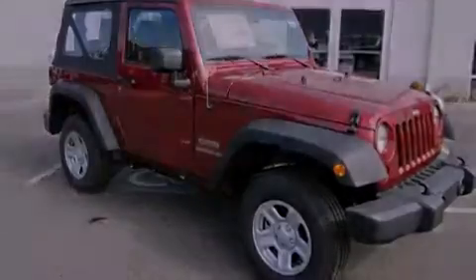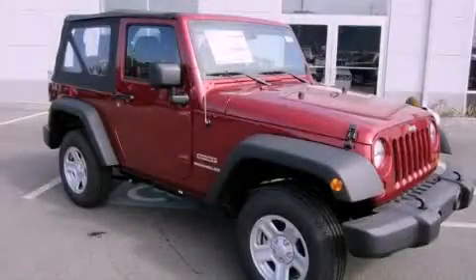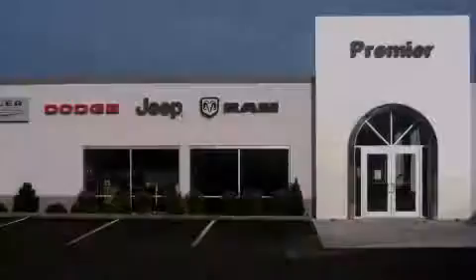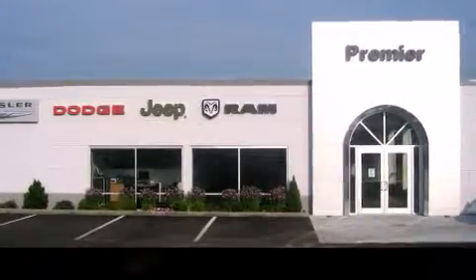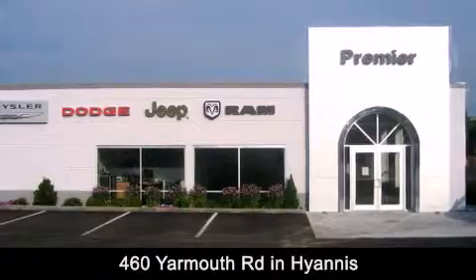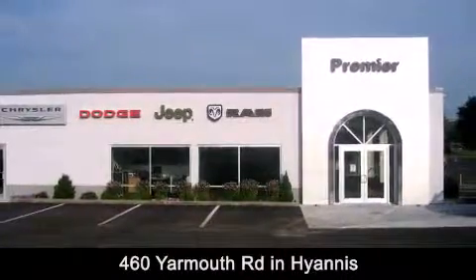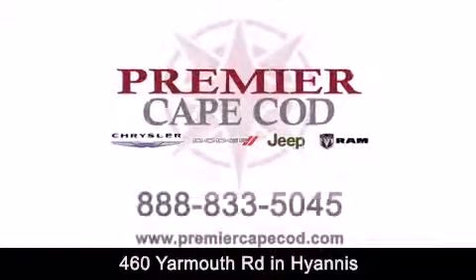Contact us today and schedule your opportunity to see this automobile in person. Premier Cape Cod is conveniently located at 460 Yarmouth Road in Hyannis. Contact us today to find out about our financing specials or visit us at premiercapecod.com.